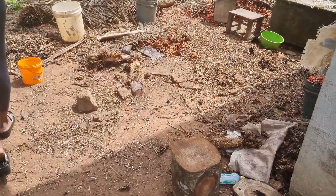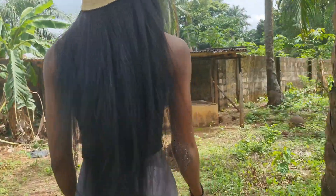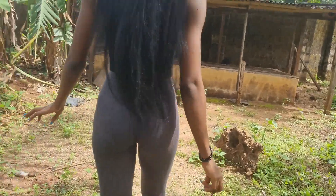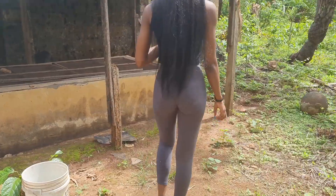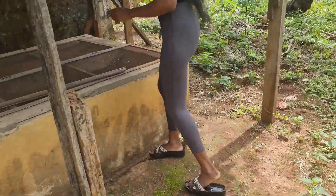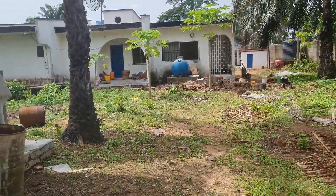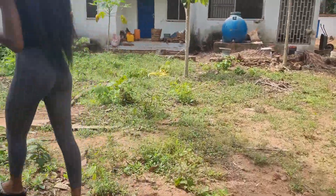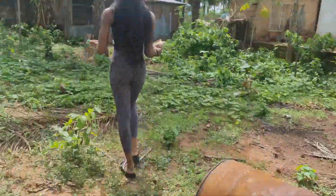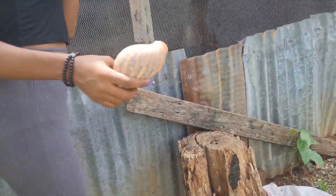There's pumpkin here. And I can see — this is our banana tree, this is our banana tree, this is our banana tree. And yeah, this is our chicken area.